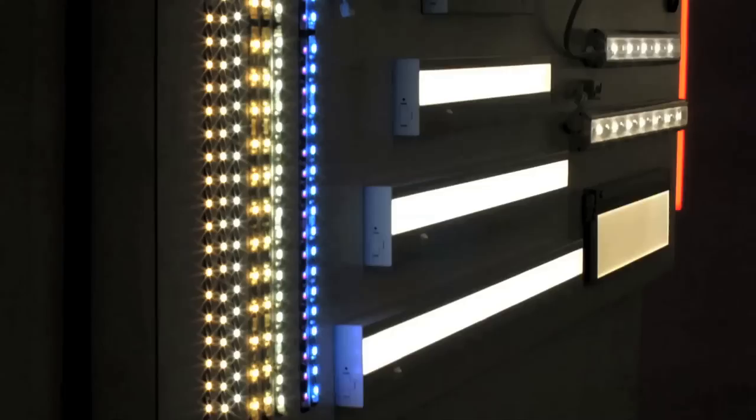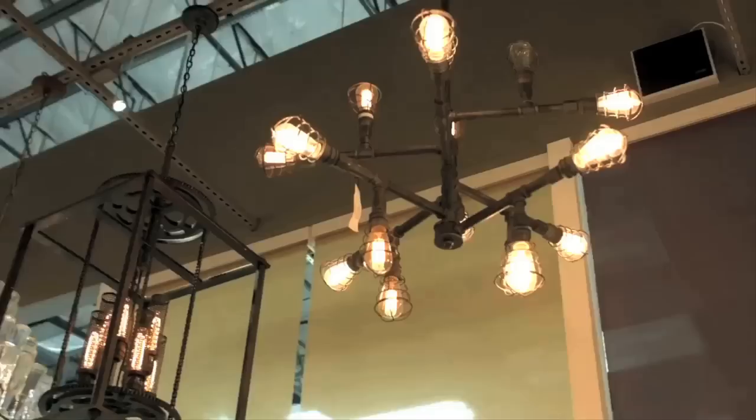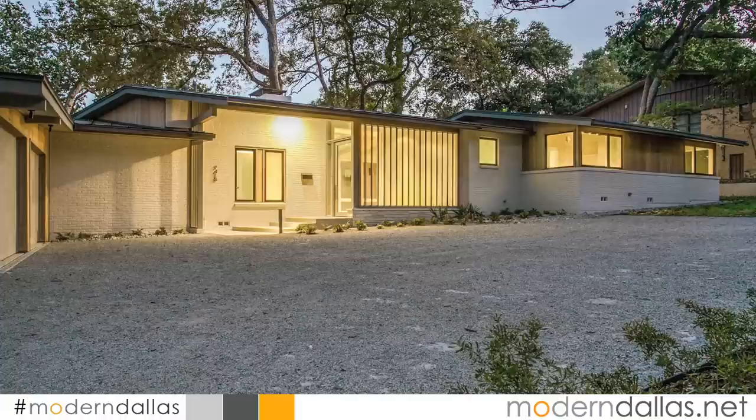Experience LED at Lights Fantastic Pro, our sponsor on Modern Dallas TV. Lighting is changing at warp speed and there's definitely an LED revolution going on. You'll see a curated selection of some of the coolest new LED fixtures from some of the best brands around the world. Visit their 12,000 square foot showroom minutes from the new Nebraska Furniture Mart in Lewisville, off the Sam Rayburn Tollway. Come see for yourself how lighting can enhance and change your next project.